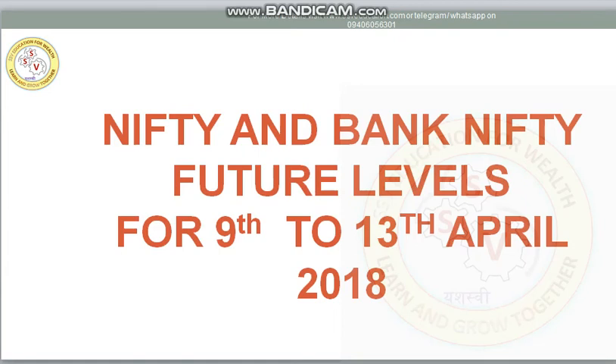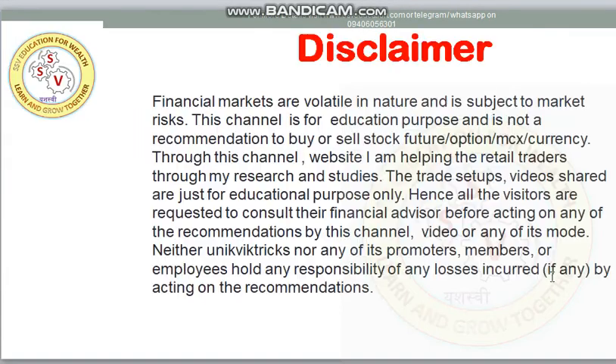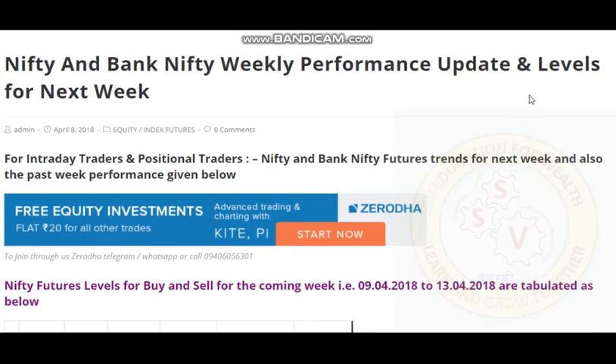Hi, welcome guys. Please read the disclaimer before going forward. If required, please pause the video and read the disclaimer. Now we will proceed further. Welcome to SSV Education.